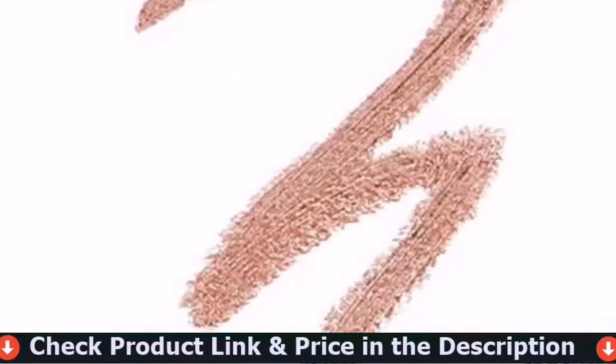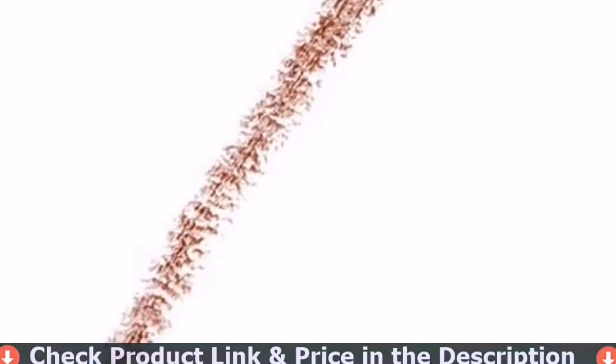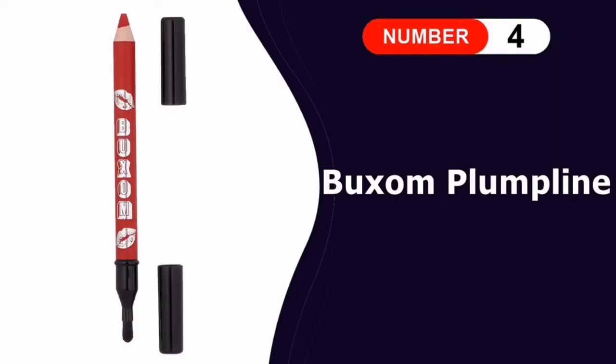Coordinate your lip look with matching Color Sensational lip colors, or create bold definition by lining your lips in a darker shade — the lip options are endless.